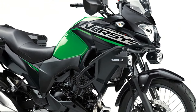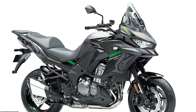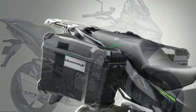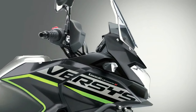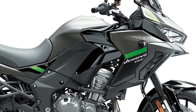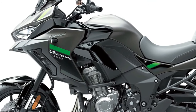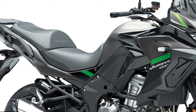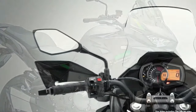Three variants of the Versys 1000 will be available to European customers in 2024: standard, S, and SE models, with two new color options across 12 total model configurations. The standard Versys 1000 includes assist and slipper clutch, electronic cruise control, three-mode Kawasaki traction control, selectable power modes, and integrated ABS. The standard machine is also available as Tourer, Tourer Plus, and Grand Tourer additions from Kawasaki dealers. The Versys 1000 S replaces the analog meter with a full-color TFT display that pairs via Bluetooth to the rider's smartphone through the Kawasaki Rideology app.